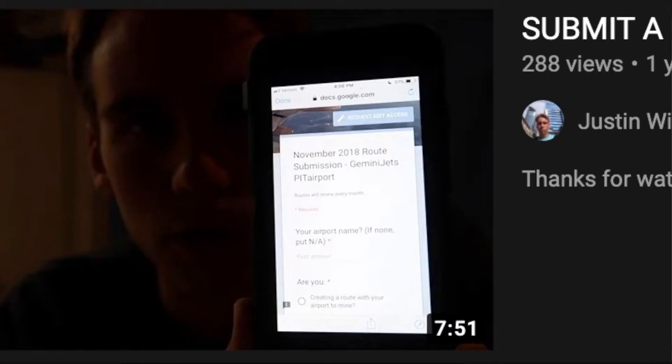For the next update, I'm starting route submissions again like I used to do about a year ago, where you can submit your own custom route and it will be included in the next airport update. I made a Google form — the link will be in the description — and I'll be including it every month, so I'll be doing airport updates once per month.